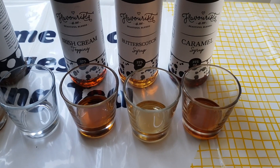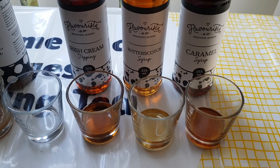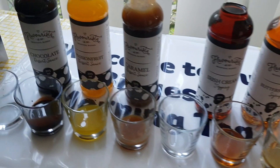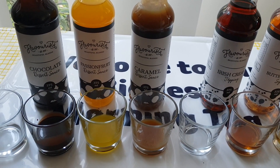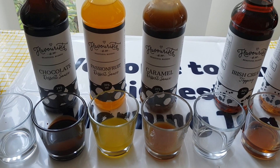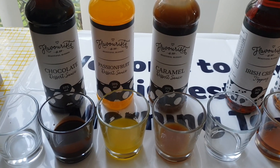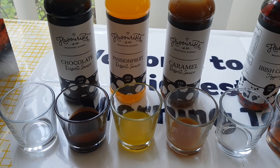They are also fantastic over pancakes, ice cream, anything like that. Now, we have a spare spot here and that's because I've actually run out of the fourth dessert sauce, which is berry — so forgive me for that. The rest of them we have the caramel, the passion fruit, and the chocolate.